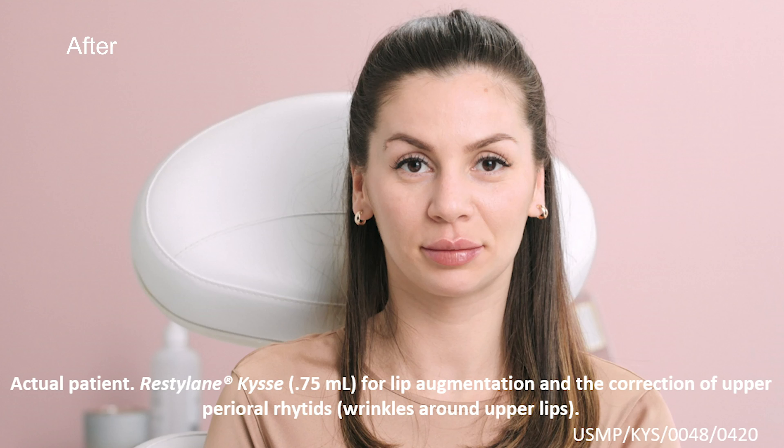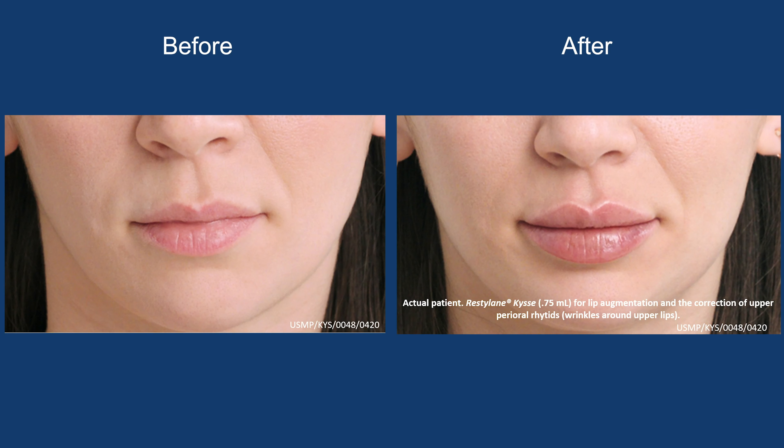What really makes this unique among hyaluronic acid fillers that have been FDA approved in the past is its technology. Restylane Kiss is steeped in what's called expression technology, and this allows for tissue integration of the actual filler product. So when an aesthetic provider injects it into the lip or in the fine lines of the upper lip, it beautifully integrates into the tissue.